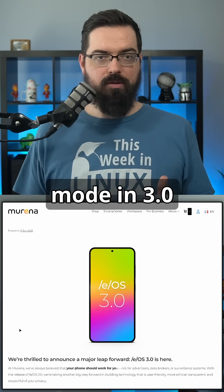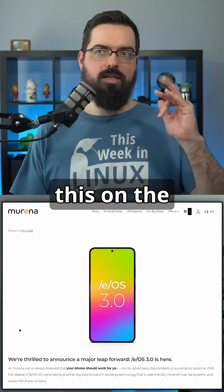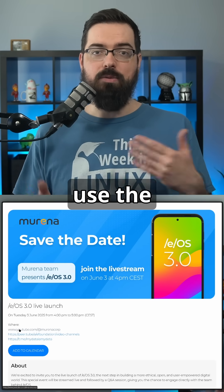There's also a new tablet mode in 3.0. They teased this at the live event — one example is a tablet from Volla, and you can put /e/OS 3 on it and use the tablet mode.